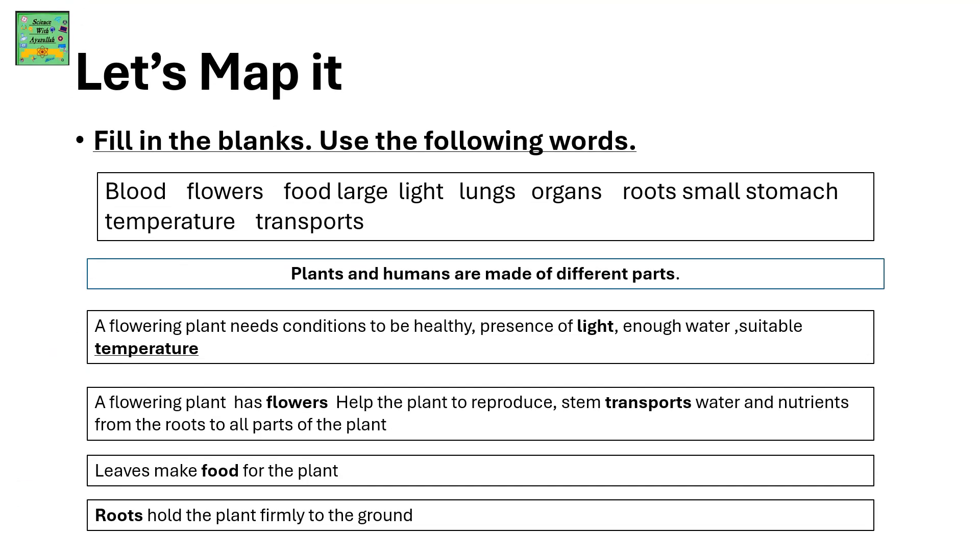Fill in the blanks. Use the following words: Blood, Flowers, Food, Large, Light, Lungs, Organ, Roots, Small, Stomach, Temperature.